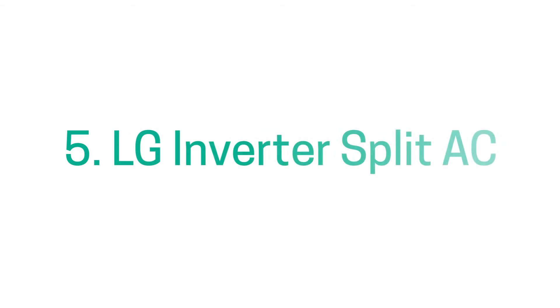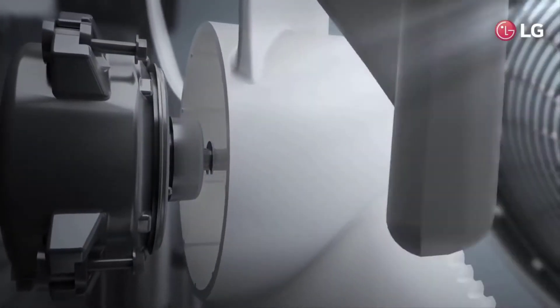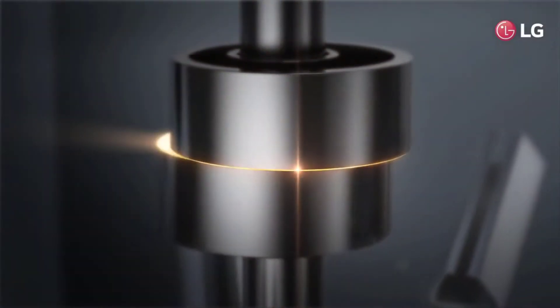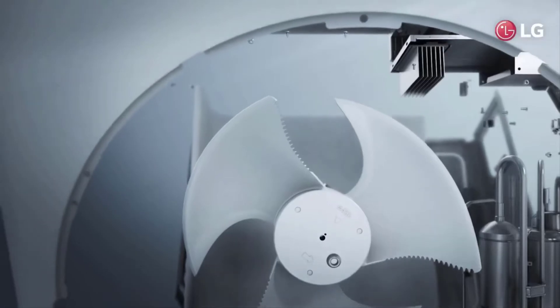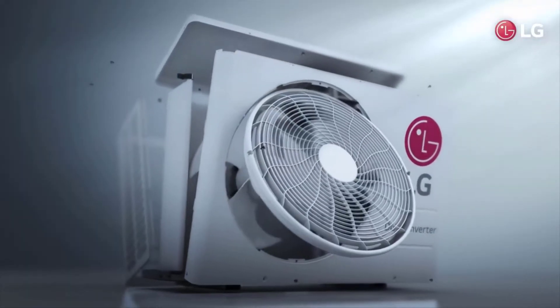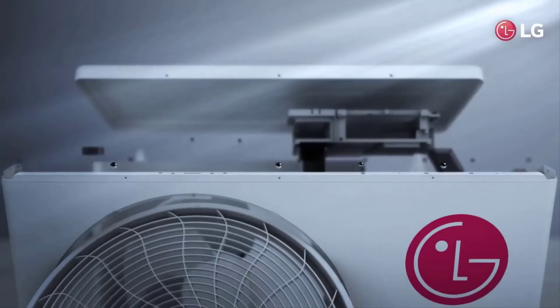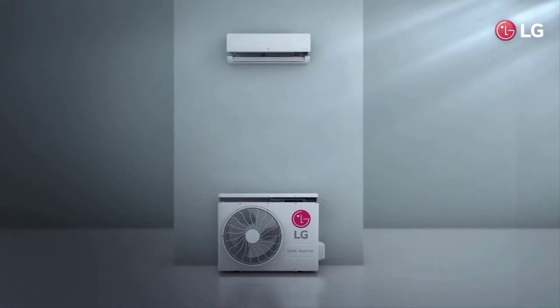List per number 5 pe aata hai LG ka 1T ka AC, joh ki ek small size room ke liye perfect hai. Agar aapka room 100 square feet ke aas paas ka hai toh ye air conditioner aapke liye bilkul sahih rahe ga. LG ka ye air conditioner 4-in-1 convertible mode ke saath aata hai, 2021 ka latest model hai, aur saath hi 3 stars ki rating bhi milti hai.